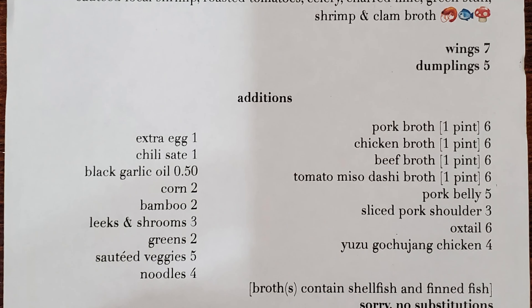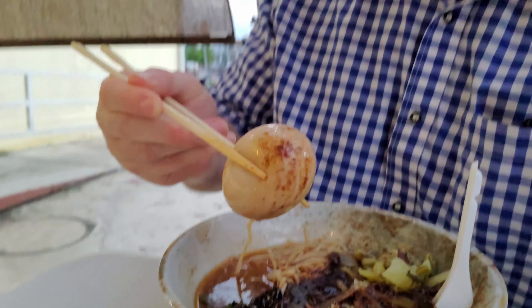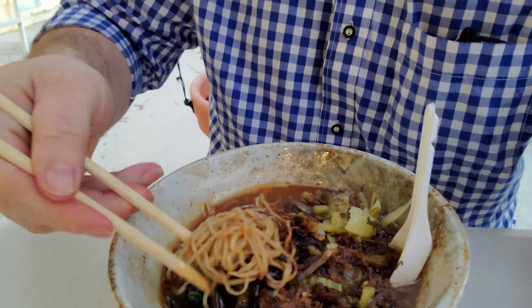For this meal, I had to get the Oxtail Shoyu Ramen because it's been over a year since I've eaten this. I'm so happy they're finally back open and I'm ready to dig in. I got a whole egg — in the past they often gave you just half the egg, but I'm going to take this whole egg down. It's so delicious. I've been missing this ramen so badly.